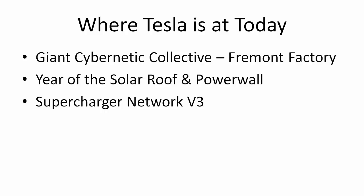Elon also said that there's a gigawatt power pack — a large scale commercial project in California right now — which should be around the same size as one of the largest ones in the world, which was in Australia.